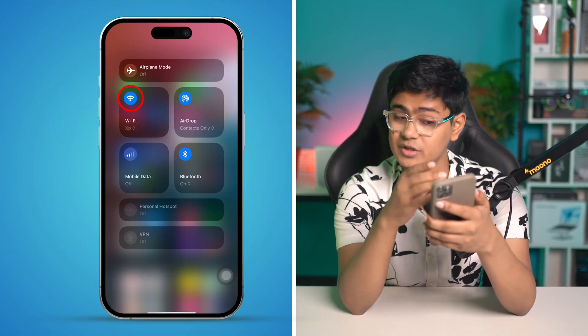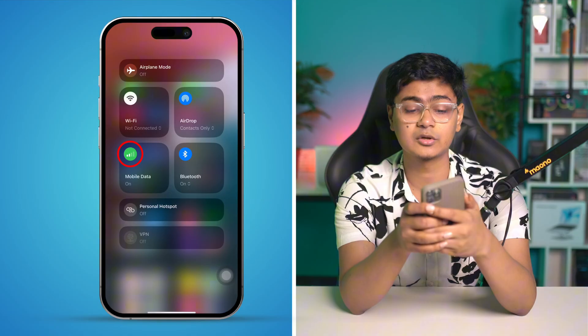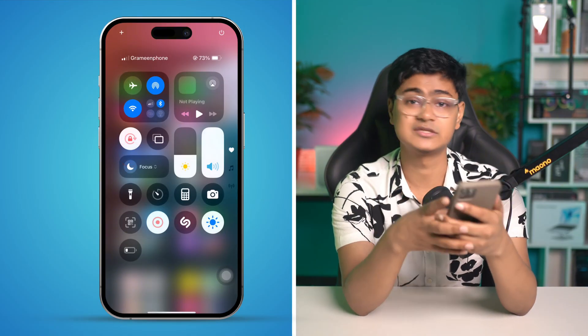You can also switch your network. For example, if you're connected to WhatsApp via Wi-Fi, turn it off and enable mobile data instead, or do the vice versa.